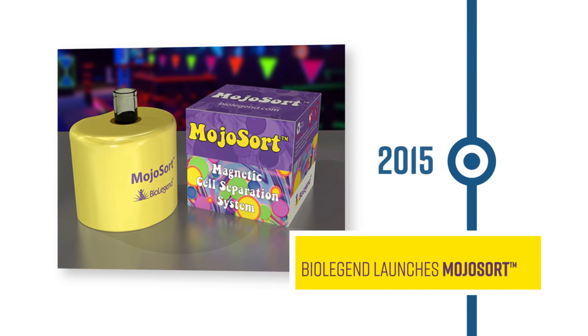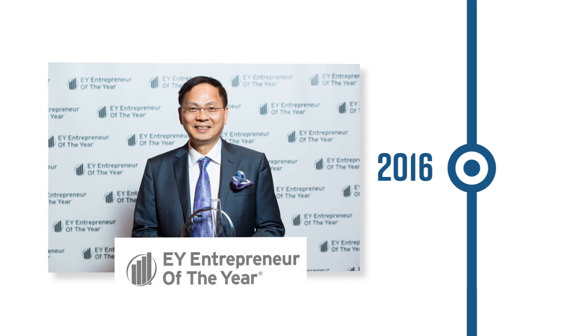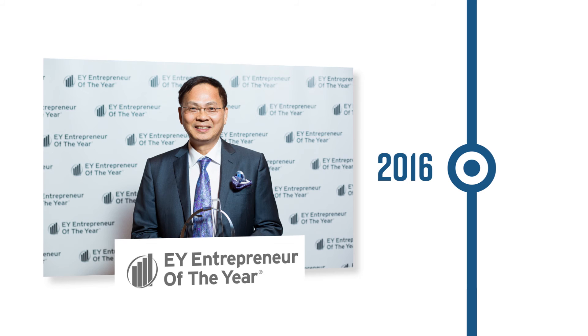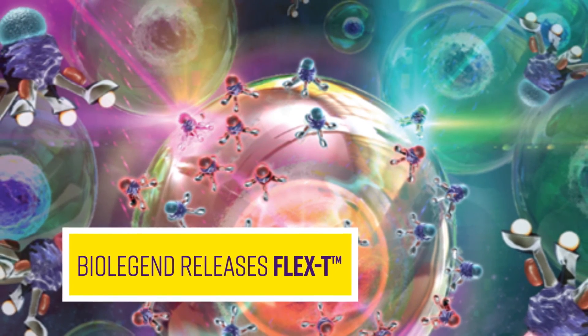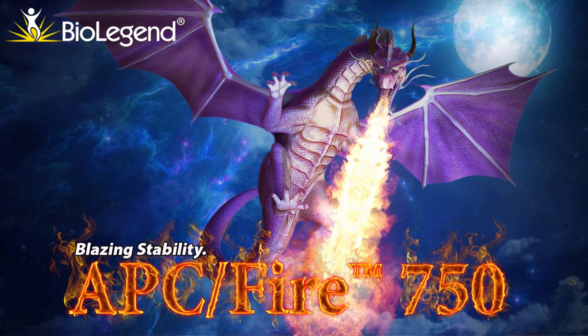In 2015, we launched MojoSort, a magnetic bead-based system for cell separation. In 2016, BioLegend founder Gene Lay won the EY Entrepreneur of the Year Award in the Life Sciences category for the San Diego region and became a national finalist. That same year, BioLegend became a key reagent contributor for the Parker Institute for Cancer Immunotherapy. We also released FlexT, a novel MHC tetramer technology for the detection of antigen-specific T cells, and APC-Fire 750, a superior alternative to APC-Cy7.